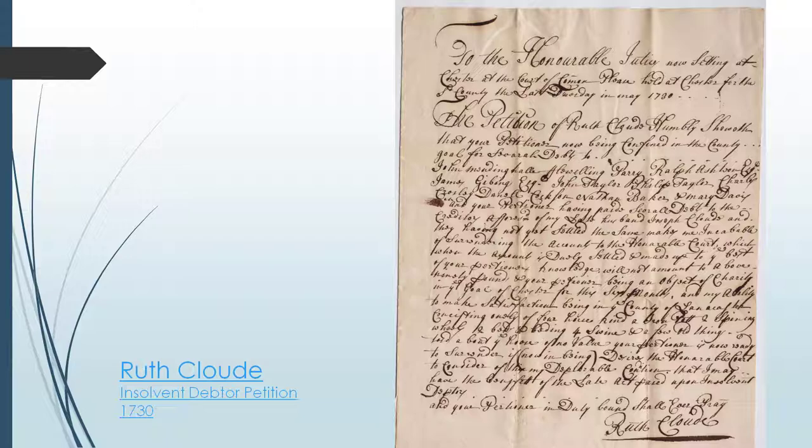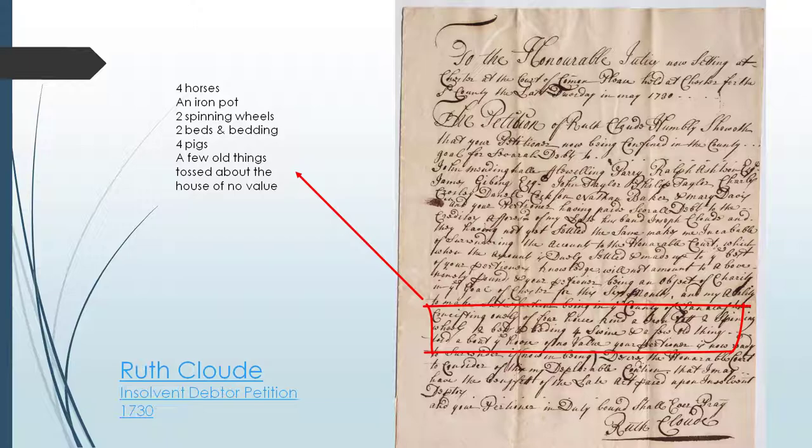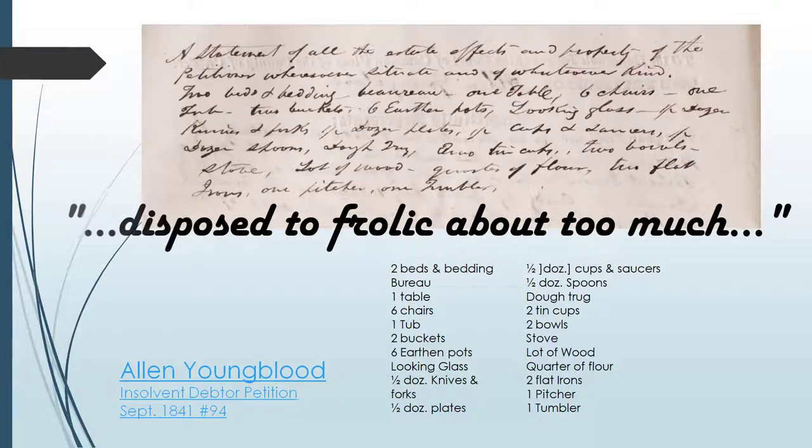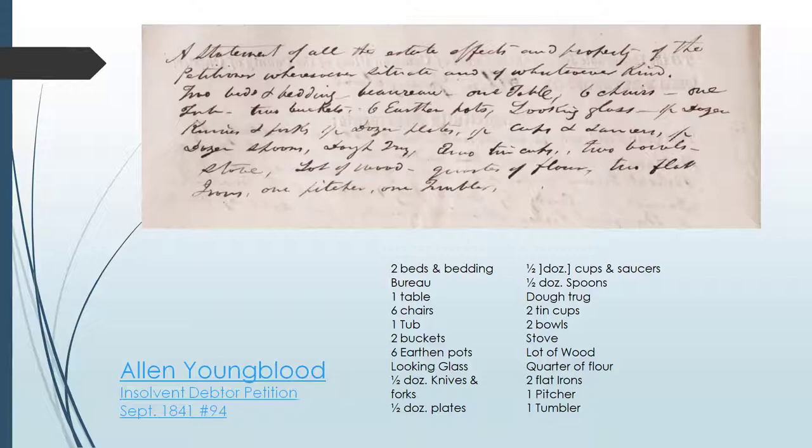Ruth Cloud was held in prison for six months before petitioning the court of common pleas. She listed the property that she owned, including four horses, an iron pot, two spinning wheels, two beds and bedding, four pigs, and a few old things tossed about in the house of no value. Similarly, in 1841, Alan Youngblood, who was disposed to frolic about too much, also filed an insolvent debtor's petition and listed his personal property. The items Youngblood listed are pretty unremarkable — just standard household items. But these items provide a personal insight into 19th century poverty.